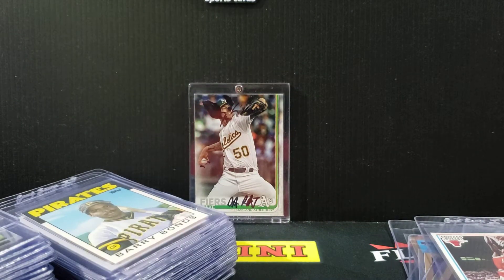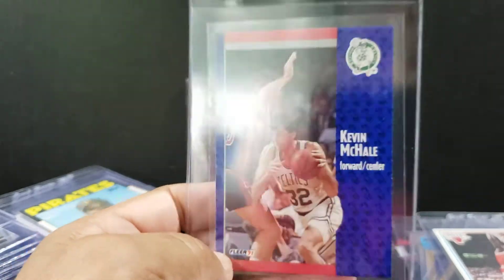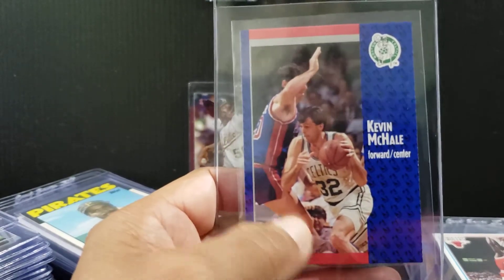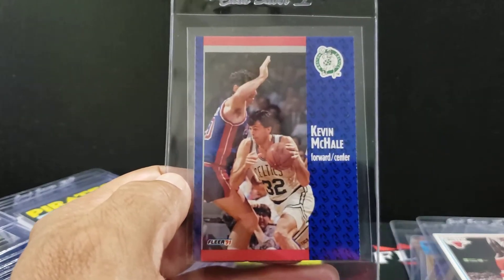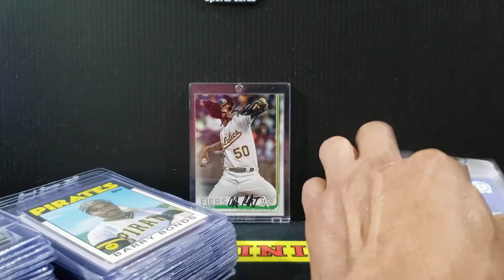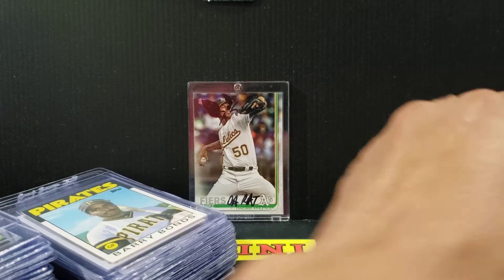Moving on to 91 Fleer basketball — tough set. You've got to look at this red line here; that's the key, that's the border. The blue one too, but not as much as the red one, because the red is more often way off center than the blue. So if you've got a pretty good eye, you can match those up. The corners are tough here on the front. It's got a yellowish gold background. There's Mikael. That's the League Leader's card, not the actual base card.